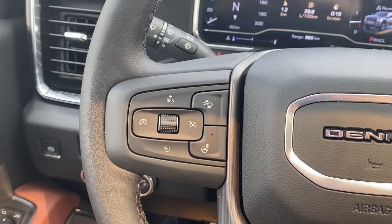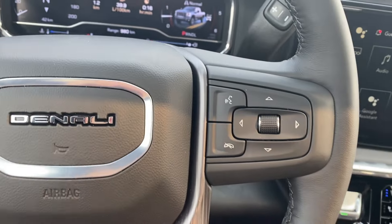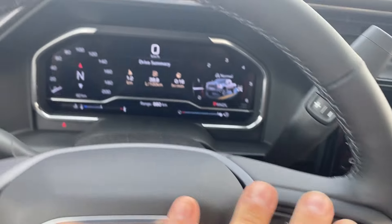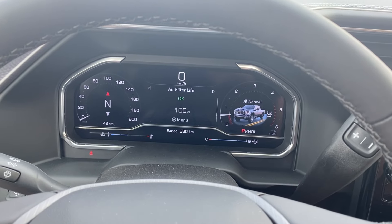Inside the vehicle on the left-hand side of the steering wheel you have your cruise control, forward collision alert, and your heated steering wheel. On the right, voice recognition and directional controls for the screen in front of you, which has plenty of information and vehicle maintenance screens that you can scroll through.